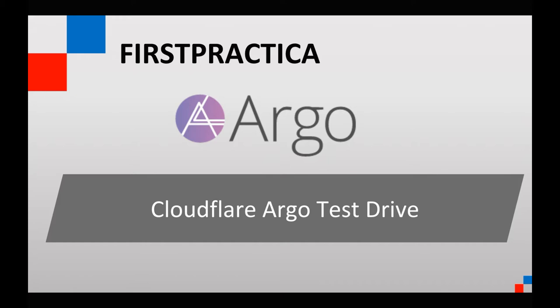In this post, we talk about Smart Routing and what it is, as well as a test drive. We show you a test drive of a new product called Cloudflare Argo, and we tested it for 10 days on a high-scale website that we run. We collected some metrics and we are going to share that with you.